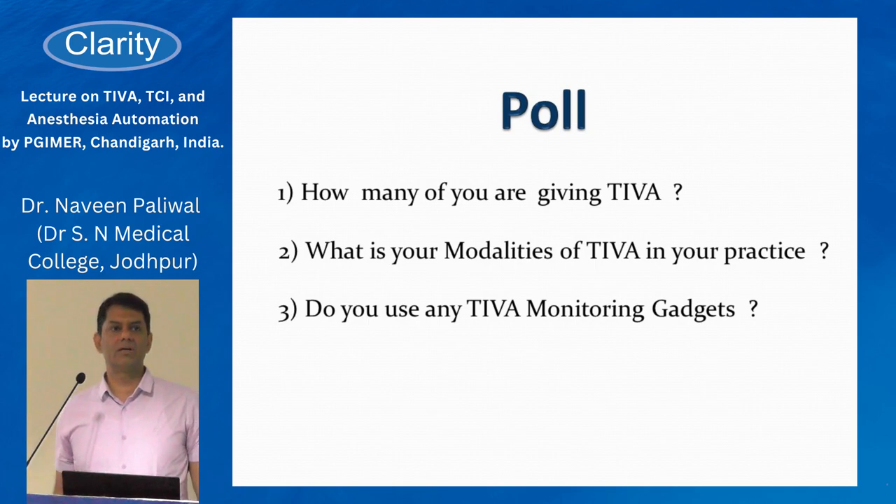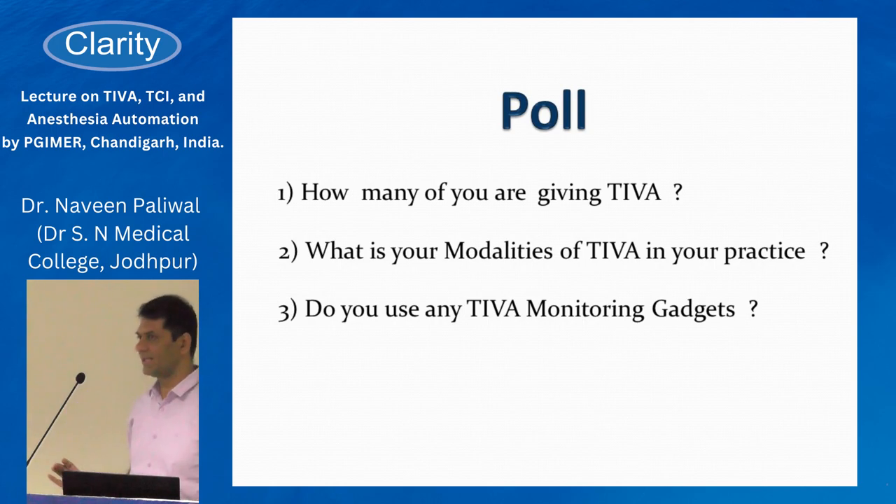Do you routinely use any monitoring gadgets while doing TIVA? We'll come on to this slide later on.